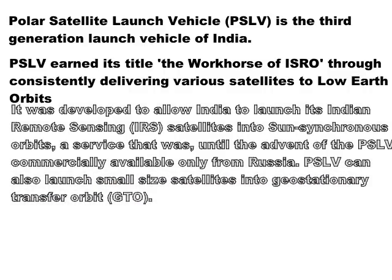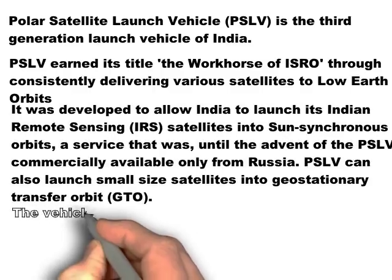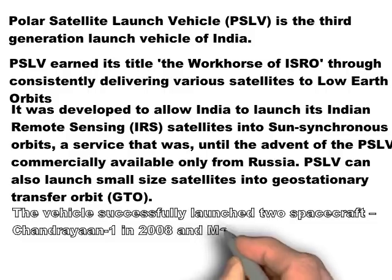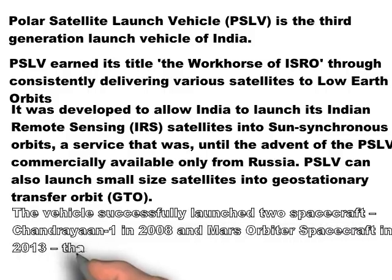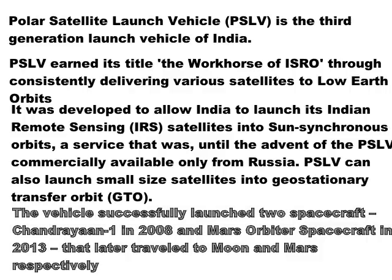Although the name Polar Satellite Launch Vehicle suggests that it can launch satellites only into polar orbits, the PSLV can also launch small size satellites into geostationary orbits. It has also launched 2 spacecrafts successfully — Chandrayaan-1, which was launched in 2008, and Mangalyaan, which was launched in 2013.